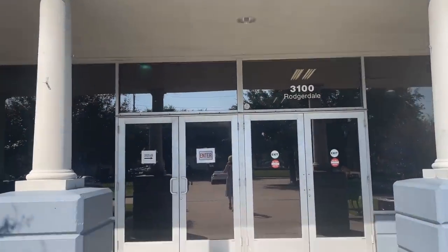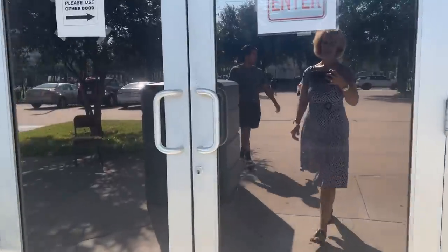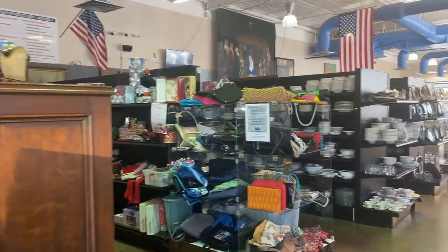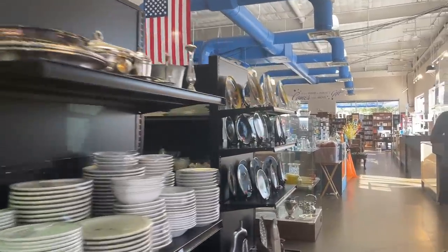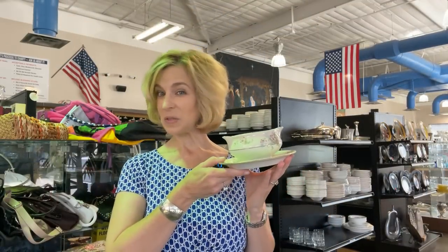WHAM Resale is located off of Westheimer near the Beltway. It's a great shop to add to your thrifting list and a good afternoon outing with friends. They've got clothing, handbags — we're not really focusing on those today — tabletop, furniture, and a wonderful bookstore in the back. It's always great to be back at WHAM, and they do have specials. Most of the store is 50% off today with some exclusions. And since this is not part of the boutique giftware, it's half price.